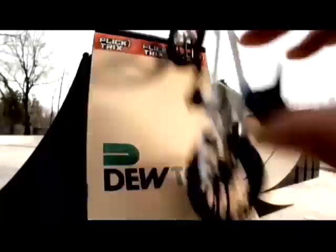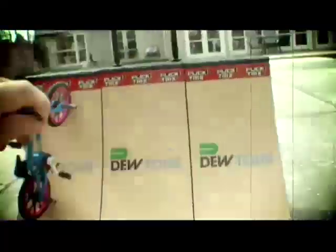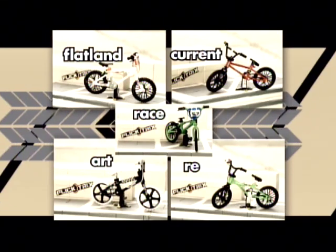Then combine the sets to build the ultimate DoTour Park course. Each set comes with a bike and DoTour stickers, plus a hitching post attachment for grinds and stalls. Collect all of the authentic Flick Tricks replica bikes from past and present.